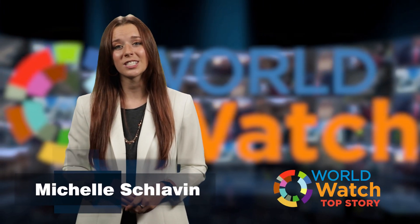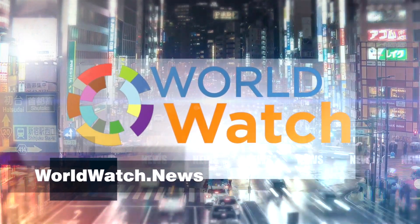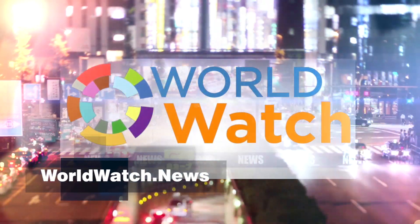Good morning, it's Thursday, August 4th. Thanks for joining us here at Top Story. Click the like and subscribe button below, then head over to the full Worldwatch show to check out stories like these.